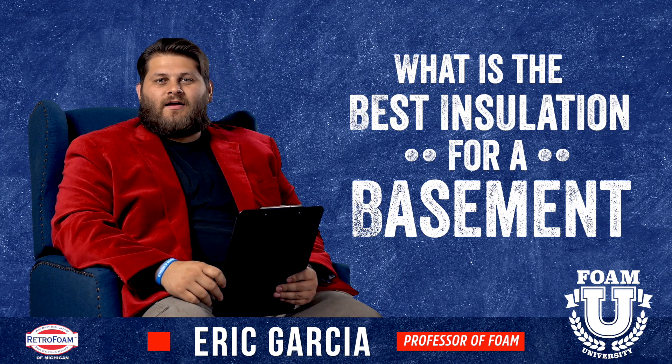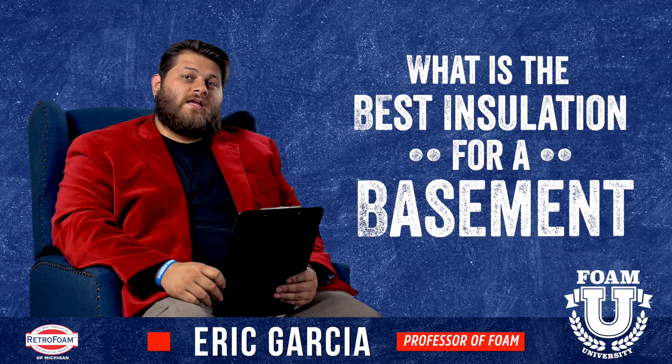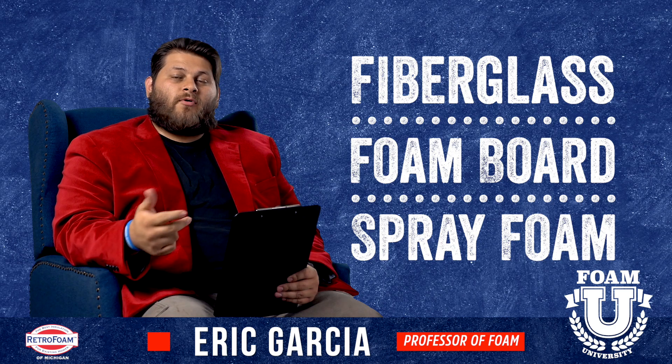There are really three kinds of insulation materials we're going to talk about today: fiberglass, foam board, and spray foam.